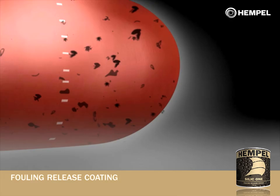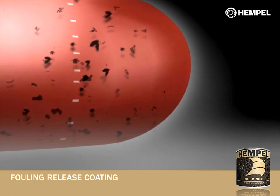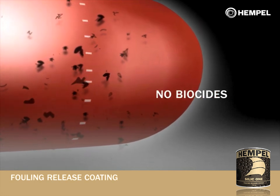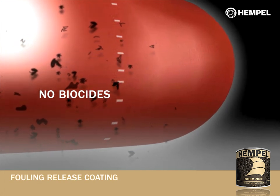If the vessel is idle for long periods, fouling organisms may settle on the hull surface but cannot attach firmly to it. They are then released when the vessel picks up speed. This process is known as self-cleaning. Unlike anti-fouling coatings, fouling release coatings leach no biocides into the marine environment.